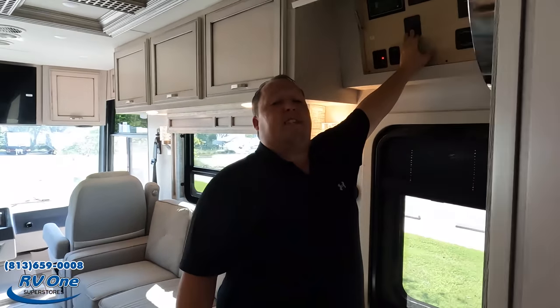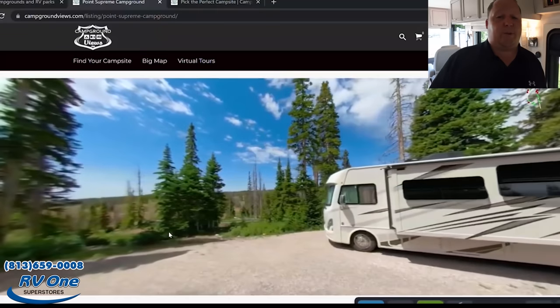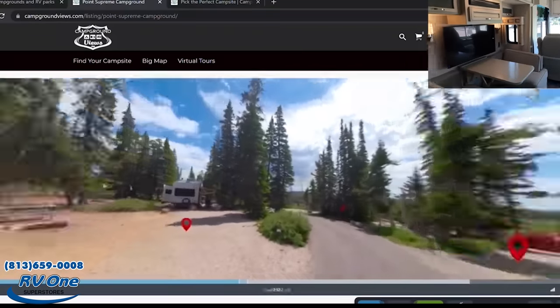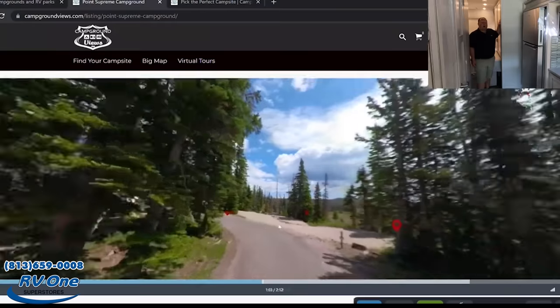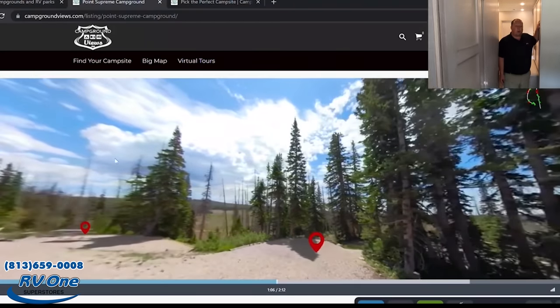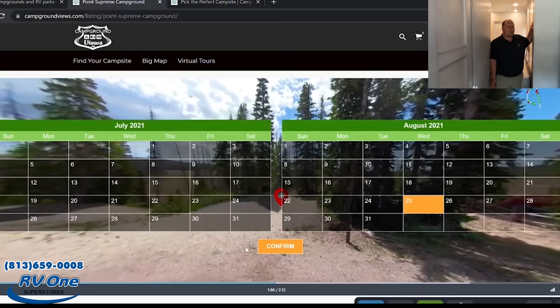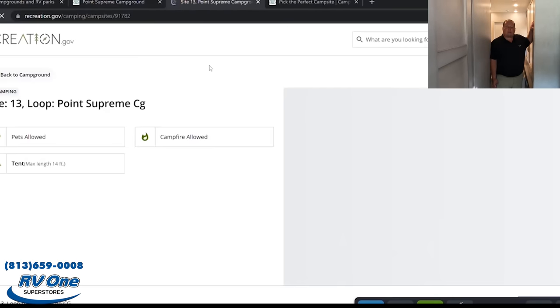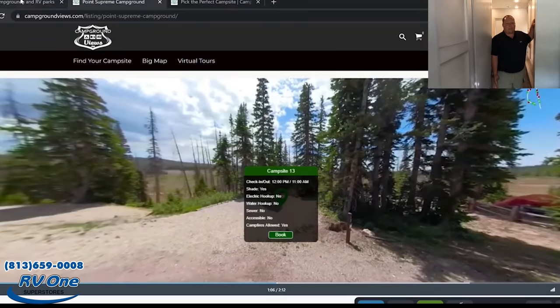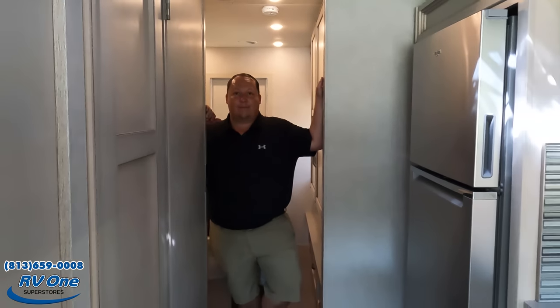A lot of times with toy hauler Class A motorhomes you don't always get an extra bedroom. We want to give a huge shout out to our sponsor, CampgroundViews.com — they do 360 digital tours of state and national parks. There's special promotional pricing when you use our link below with promo code MATT50. You can tour campsites, find the perfect site with the best view, and book it all through the website. We appreciate CampgroundViews.com for keeping us independent.